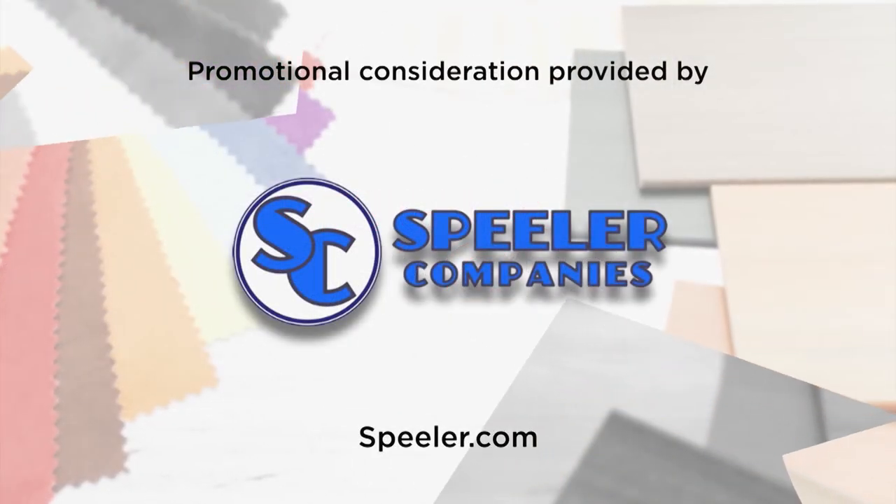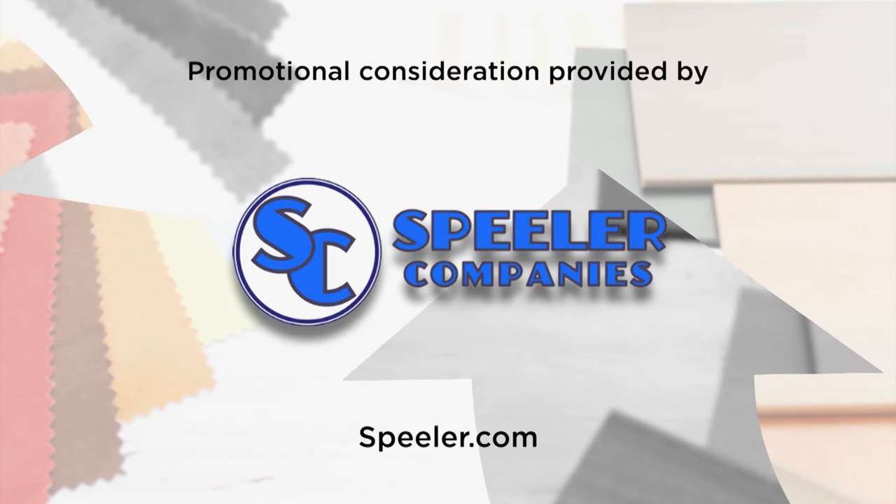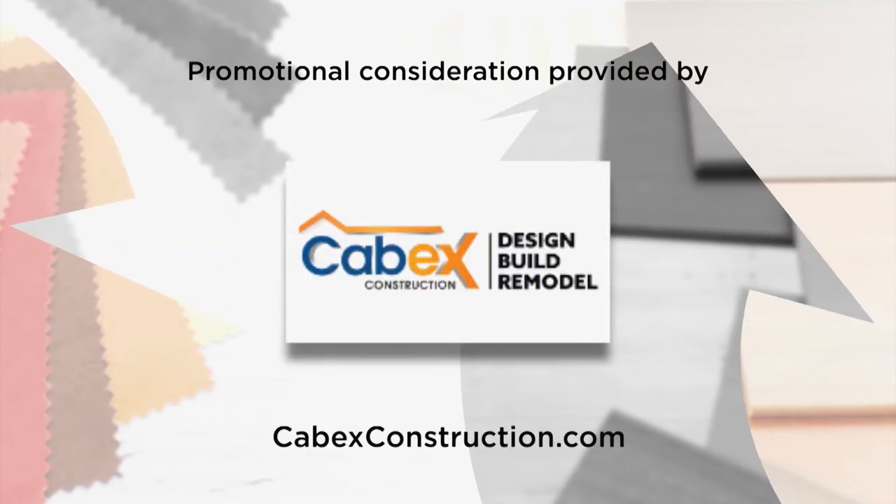For more information about anything you've seen on today's show, or to become part of Designing Spaces, go to our website, DesigningSpaces.tv.